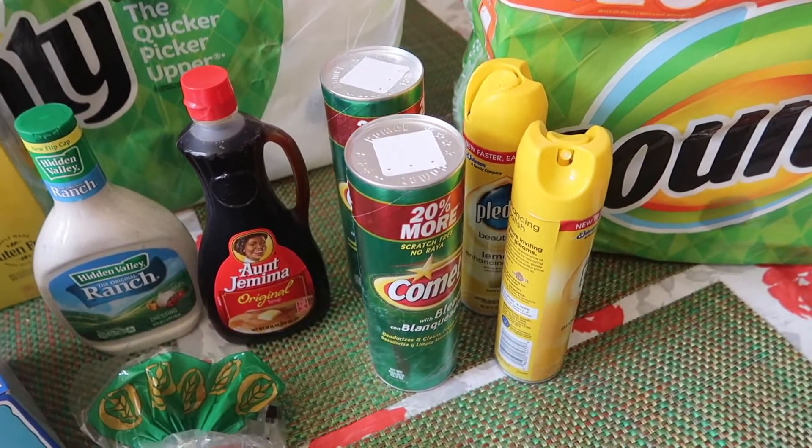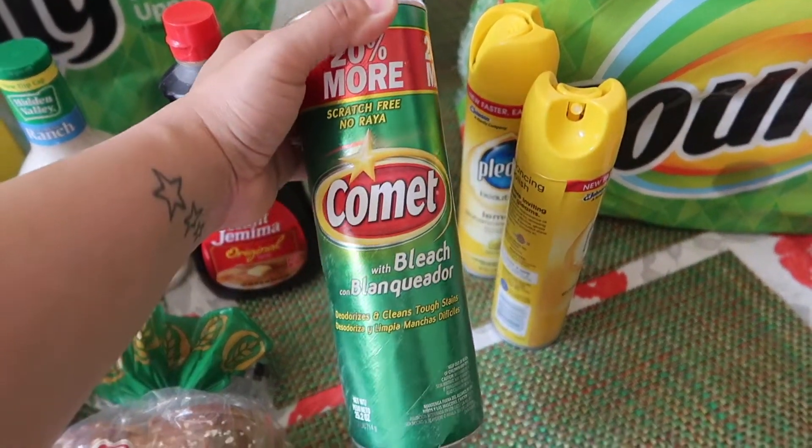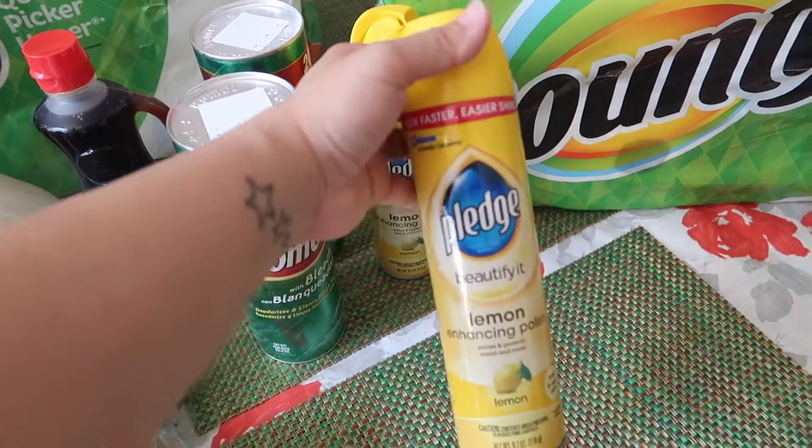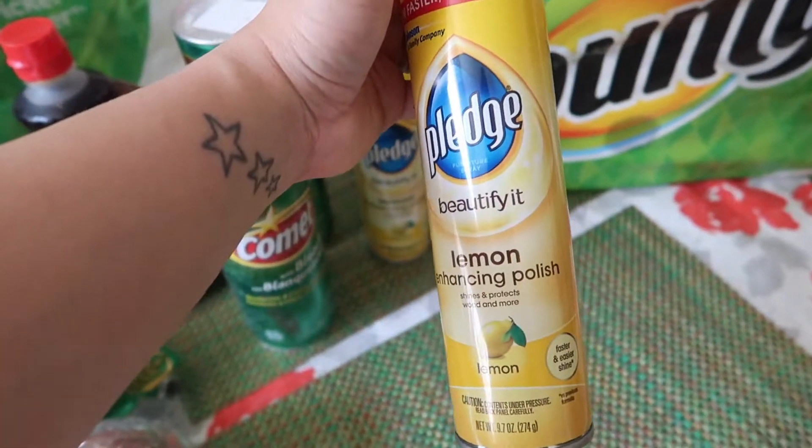And then we just got a couple of cleaning supplies. I got two containers of Comet. These are the big ones. And then just two cans of Pledge Lemon Enhancing Polish.